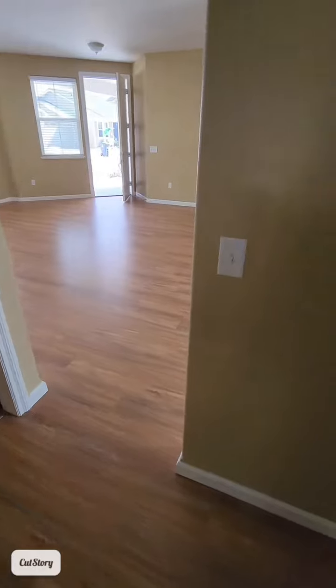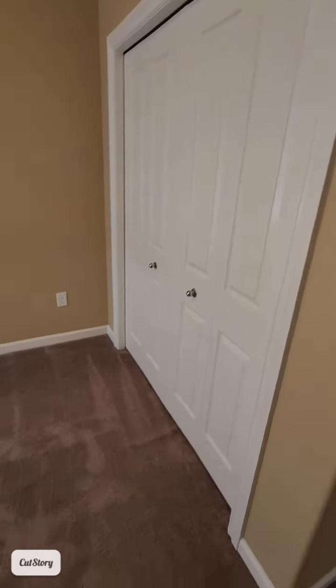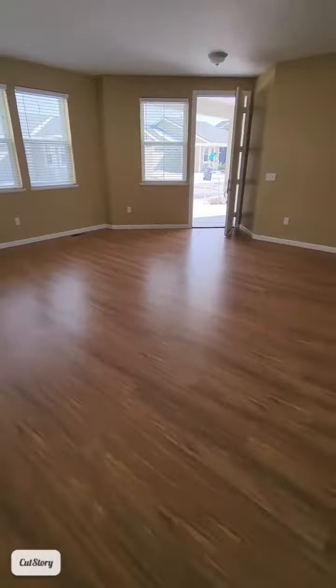Some laminate flooring throughout. We continue through to our second bedroom on the main level — again nice double closets. Could be offices, kids' bedrooms, or space for family members living with you.